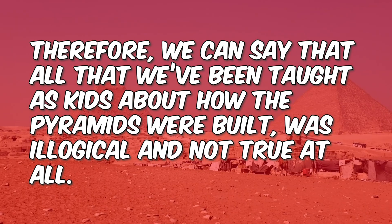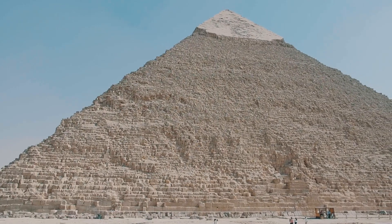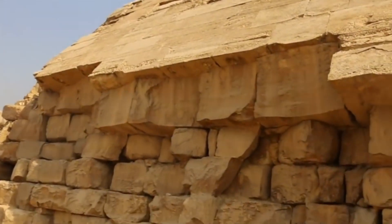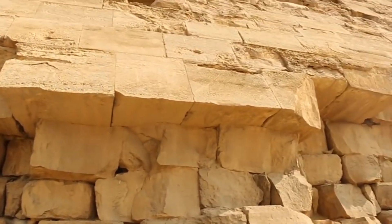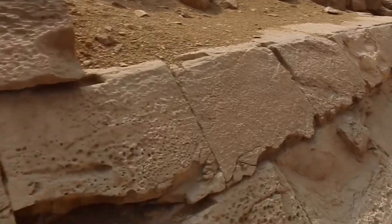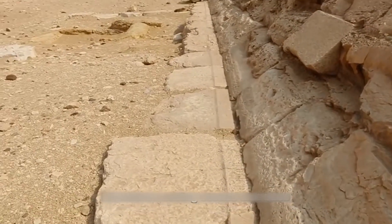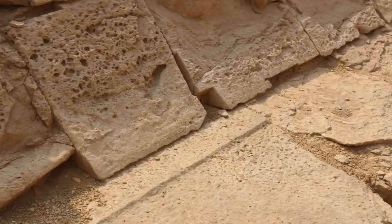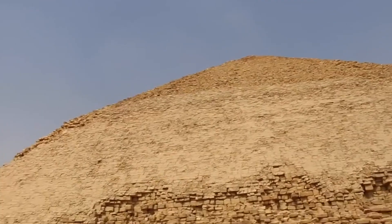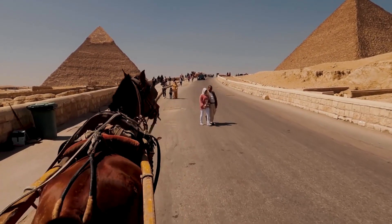One theory that recently emerged to support the previous one is that the pharaohs sprinkled water on the round wood beneath the stones to aid in transportation. When it comes to moving over 2 million massive stone pieces from southern Egypt to the site of the Great Pyramid, another theory suggests that the area around the pyramid at the time was a ravine, and they relied on boats and ships to transport the stone. But all these ideas are just justifications in support of the traditional theory, which seems illogical and raises more questions than answers.